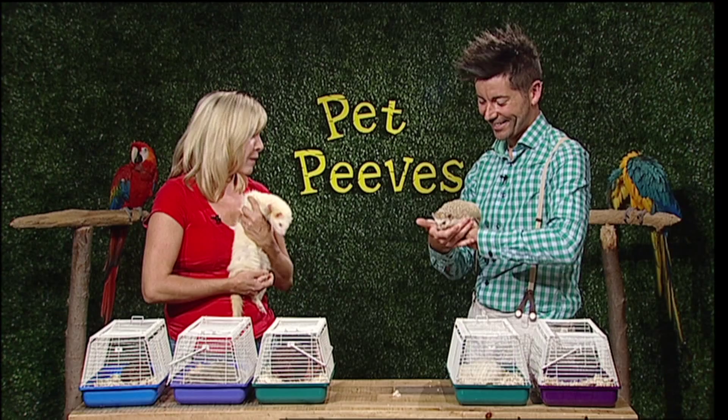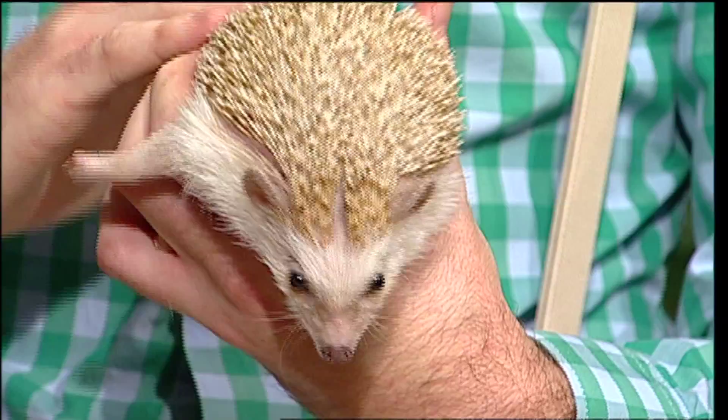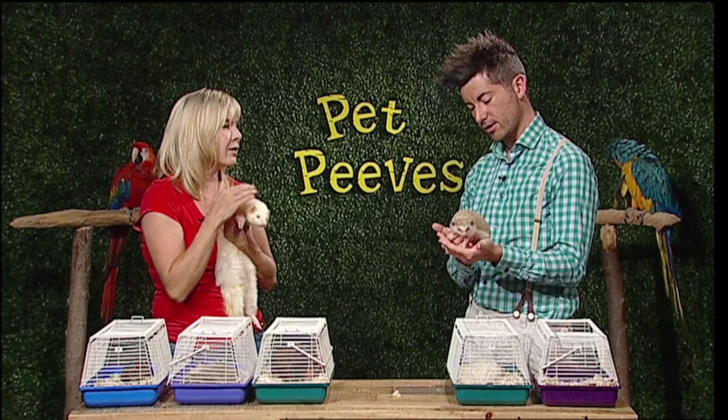You're petting them the wrong way! As long as you pet them from the head down — that's the way the quills grow. If you go the other way, you will get pricked a little bit.